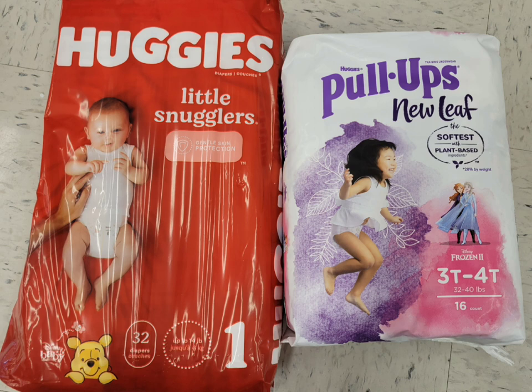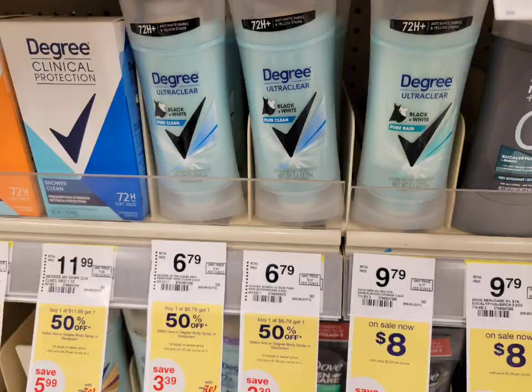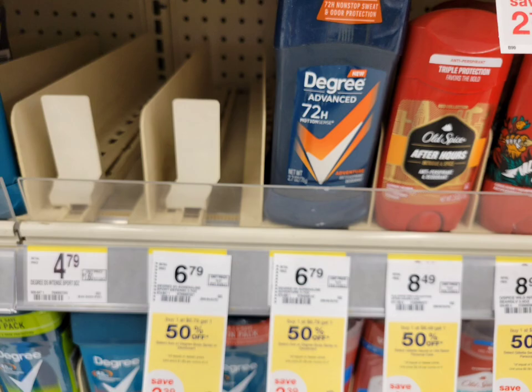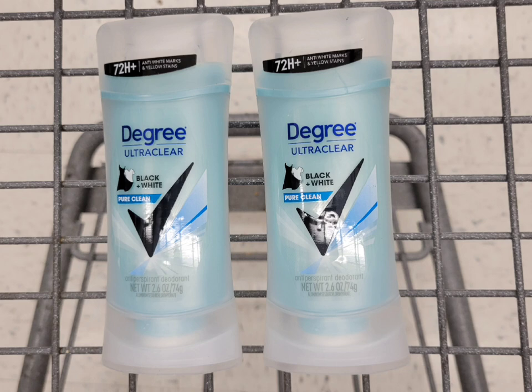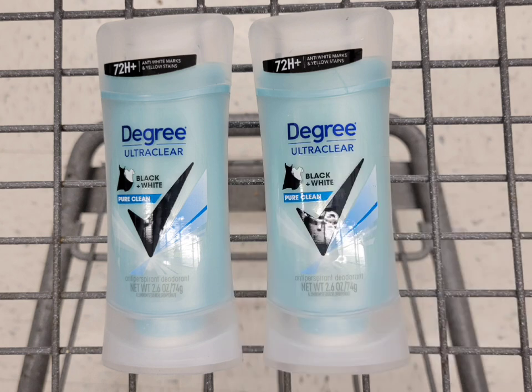Next is the Axe and Degree body wash or deodorant — this week it's buy one, get one half off with nothing coming back, but after the digital coupon it will be really cheap. You can get body wash or deodorant for women or men. I scanned the barcodes and the digital coupon attaches. I decided to get the women's Degree deodorant at six dollars and seventy-nine cents each, so the second is half off at three dollars and thirty-nine cents. Total for both is ten dollars and eighteen cents. Use the seven-dollar-fifty digital coupon, pay two dollars and sixty-eight cents. Final cost is a dollar thirty-four each.